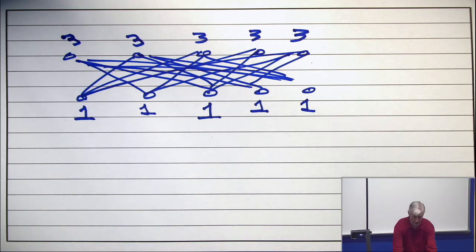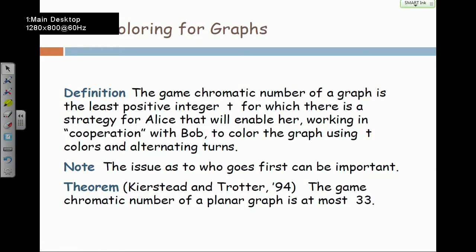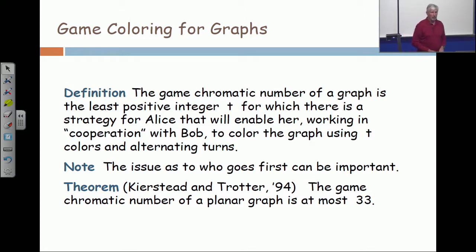Now let's go back to the desktop and look at the theorem at the bottom of the page. With my colleague Hal Kierstead, I proved in 1994 that the game chromatic number of a planar graph is at most 33. So if you believe the four colors theorem, which most people do, if you worked by yourself, you could color a planar graph with four colors. But we proved if you have an uncooperative partner that you can't trust, but you're alternating turns with this uncooperative partner, 33 colors are enough.